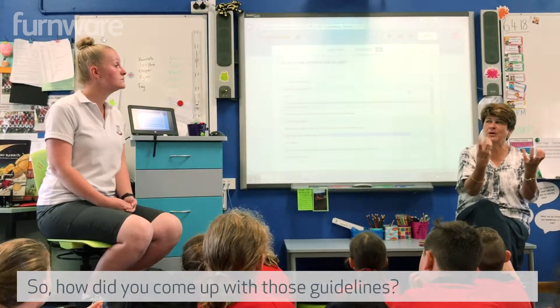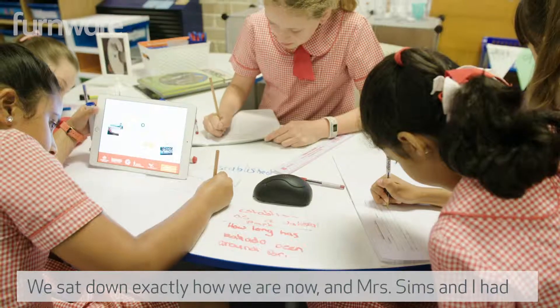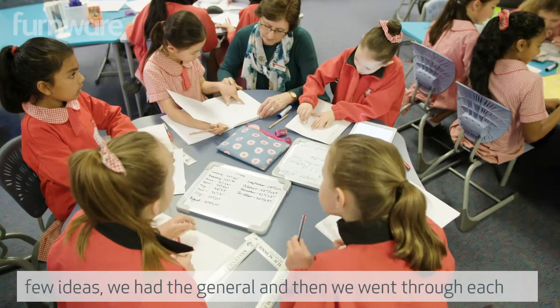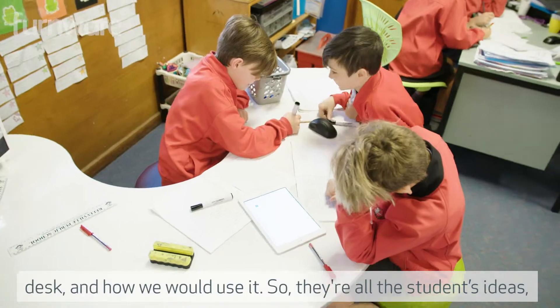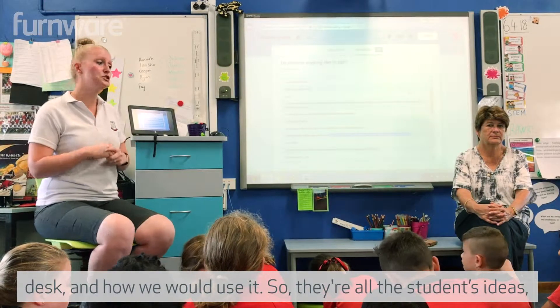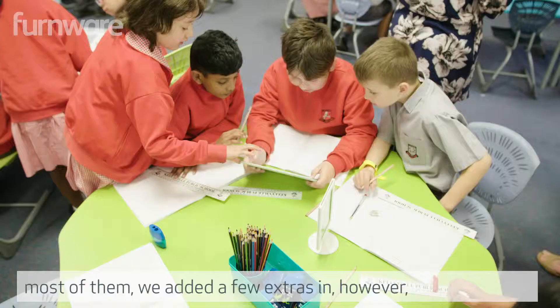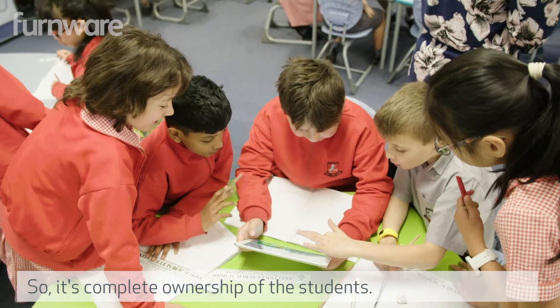So how did you come up with those guidelines? We sat down, just like we are now, and Mrs. Simms and I had a few ideas. We had the general framework and then went through each desk and how we would use it. They are all the students' ideas — most of them — we added a few extras in, but they were all based on the students, so it's complete ownership of the students.